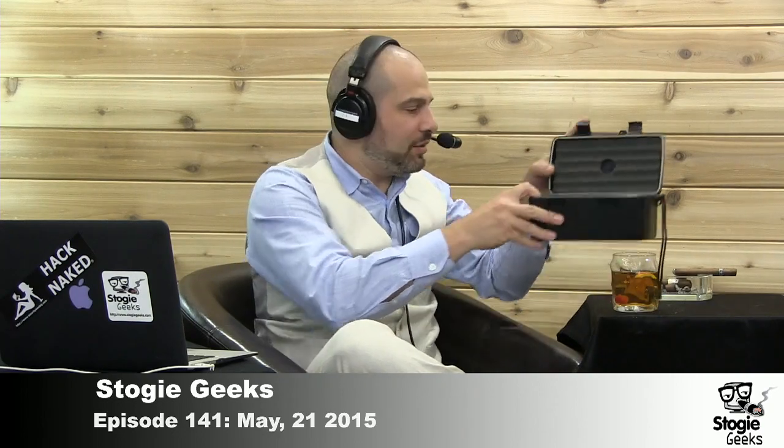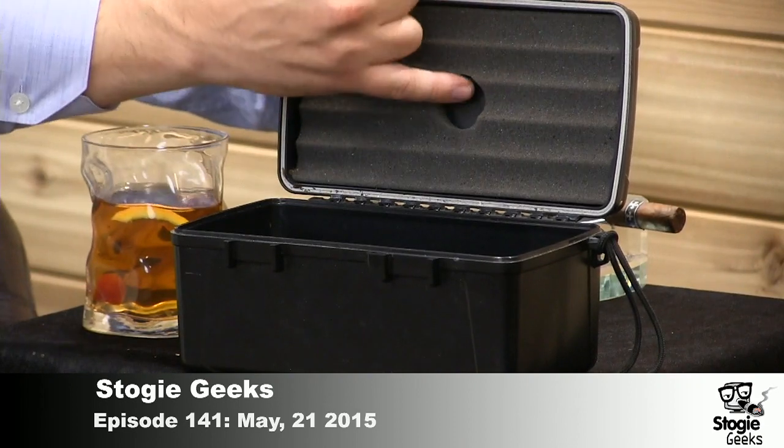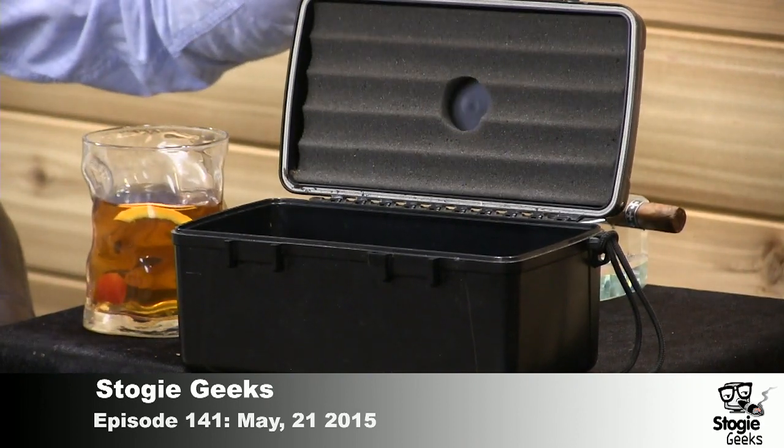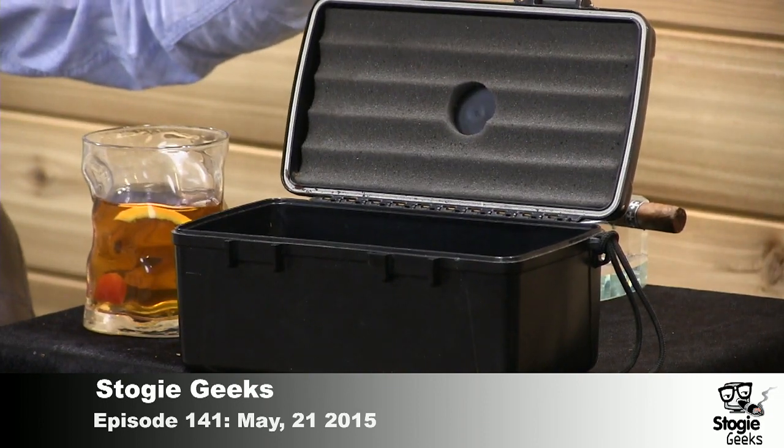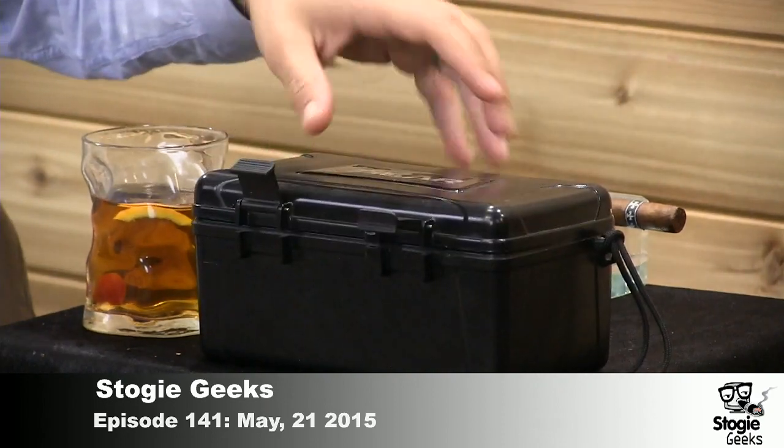It's also kind of awkward to carry — just the shape of this one, there's no real handle, just a little dinky string thing. So ergonomically I don't find it to be as nice. Also the humidification — they give you one of those little green foam things. We've talked about the green foam: I don't like the green foam, do not use green foam. So I'll typically put Boveda packs in that one when I do travel with it, although infrequently because it's been surpassed by the one I showed previously.